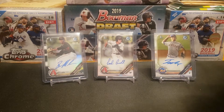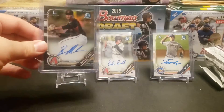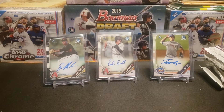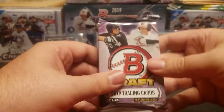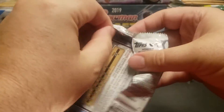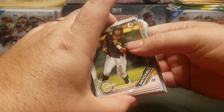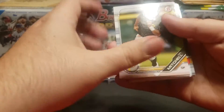Everybody remembers the pack — 12 packs, 32 cards per pack. Within each pack you should get seven chrome cards and two refractors. We're going to slow walk the first pack and go through all the base paper, but then for the remaining 11 packs we'll fly through as quickly as we can and focus on the chrome and parallels.